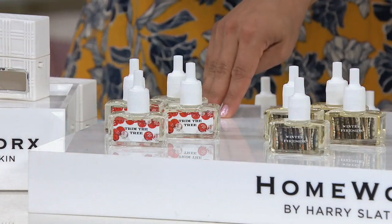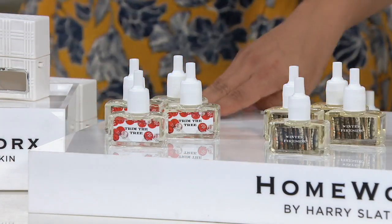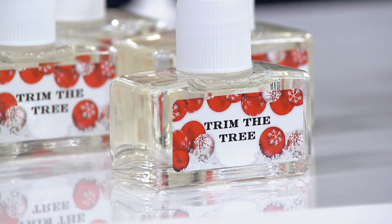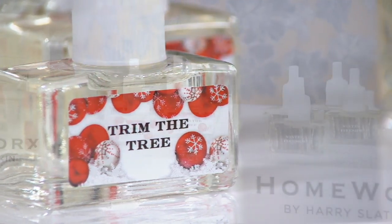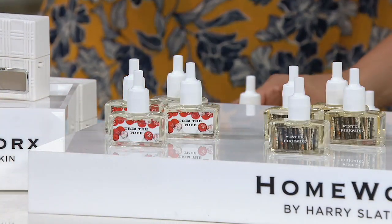So we've got Trim the Tree. Trim the Tree is your let's-decorate-and-celebrate moment. There are some fruity notes in here. In Trim the Tree, you're getting mulled spices, roasted apple, pine, brandied cranberry — which is so festive — and then that blood orange. So you're getting those fruity notes that I think are so evoking of the holiday season.